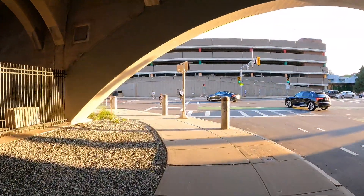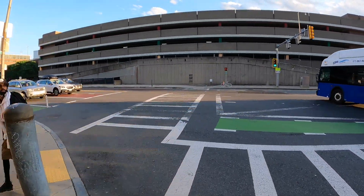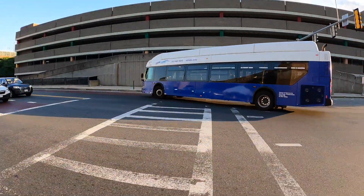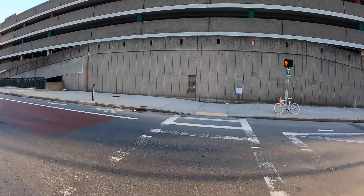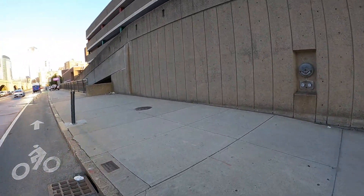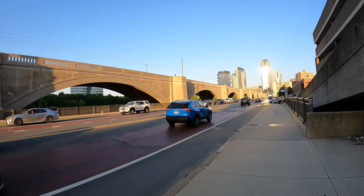I think I can make this crosswalk. Yeah. All right, so we're going to walk by the Museum of Science and see the Green Line Bridge now.